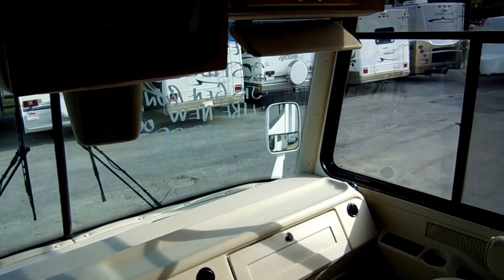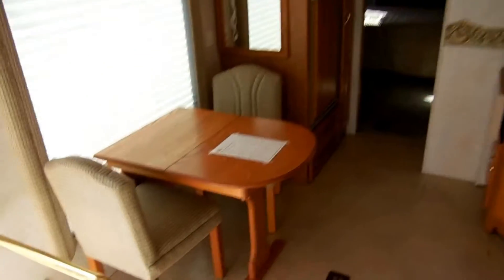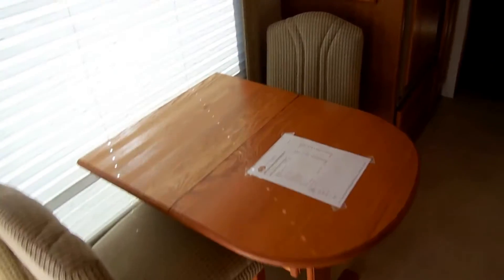Just an awesome buy at $34,900. You're not going to beat this price. It's got a table and chairs, and I do have the extra two chairs for this table — they're in the closet.